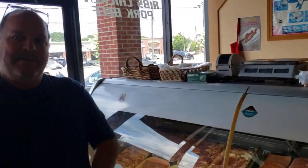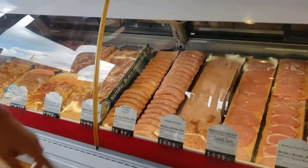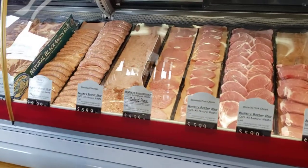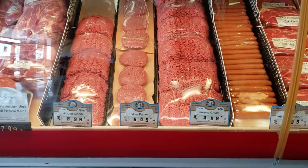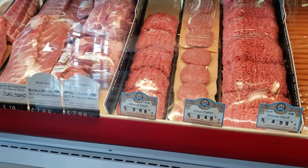Now your sausages — do you buy these or make these? We make the sausages in-house. We've got Italian sausages, andouille sausages, bratwurst, and our own breakfast sausages. We do cubed steak or cubed pork — those are pretty popular. We've got a local restaurant that uses those for their tenderloin biscuits every morning. We also grind our own ground chuck and ground sirloin. The ground chuck is 90 to 93 percent lean, and the ground sirloin is 97 percent lean.